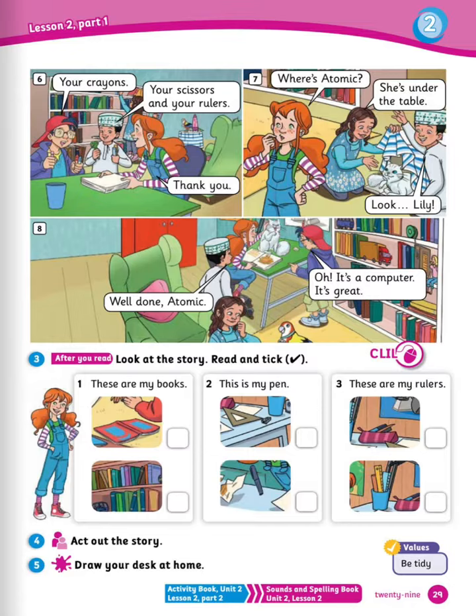Now after you read the story, look at the story again and read and tick. 1: these are my books. 2: this is my pen. 3: these are my rulers. Well done. Don't forget to act out the story and draw your desk.